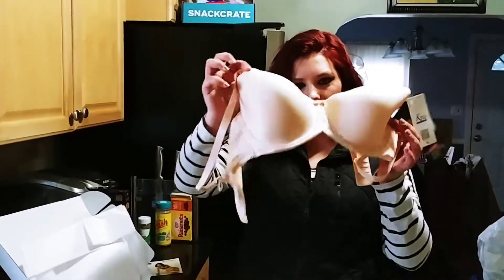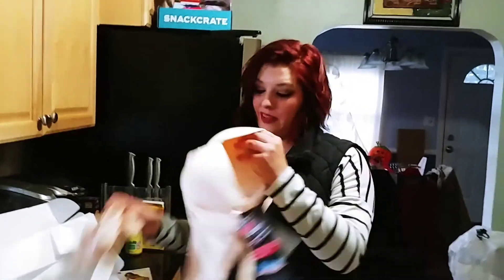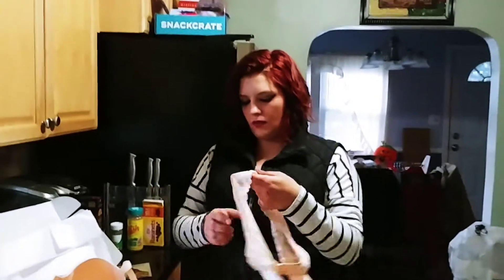So that's the bra. It's alright — I'm not excited about it. It's a good, just everyday bra, I guess.